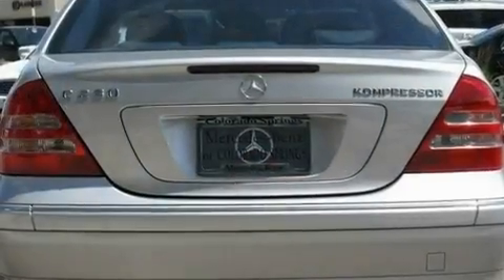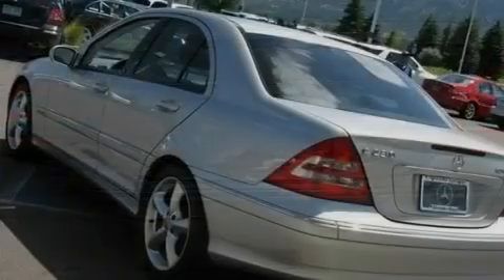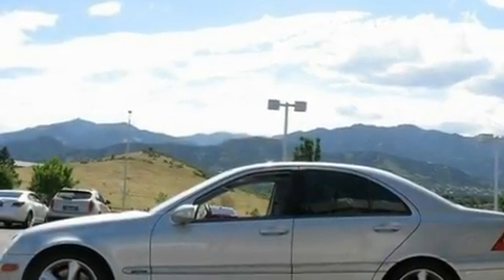Its top features include air conditioning with automatic climate control, a speed-sensitive volume control system, cruise control, a front and rear multi-link suspension, and a supercharger.